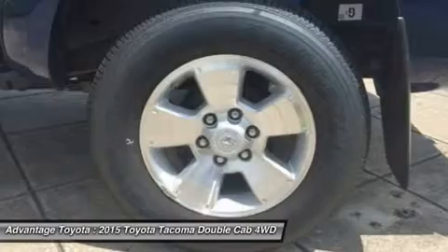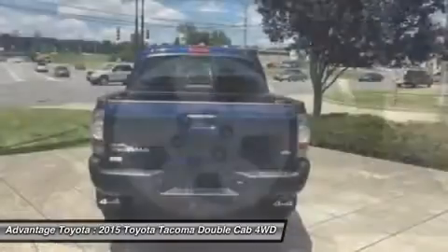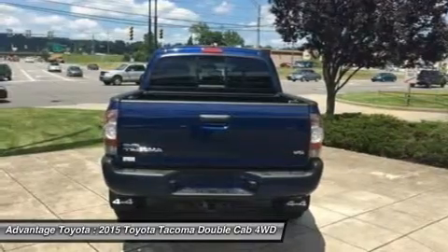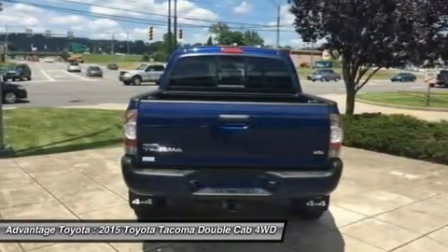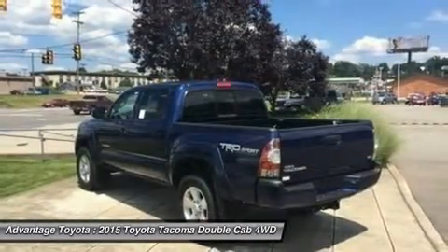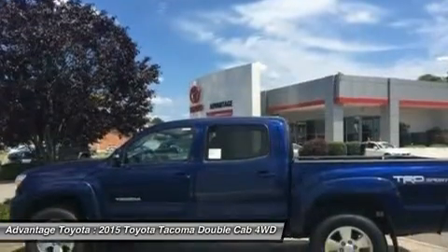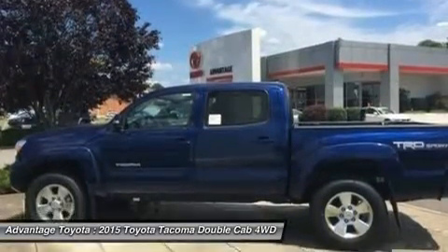Each cab size can be purchased as rear-wheel drive, or with 4-demand part-time 4WD that can switch from 2WD to 4WD and back even while the vehicle is in motion. Each drivetrain is available with an automatic or manual transmission. The exception is the double-cab 4x2s, which are automatics only.